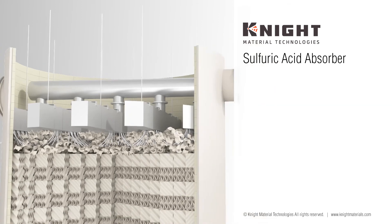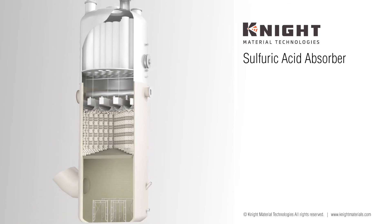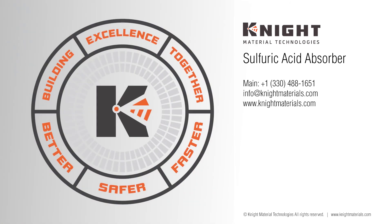Knight Material Technologies supplies random packing at any size. Finally, the top open doghouse section of the tower is lowered into place. Now that the tower is complete, sulfuric acid production can begin. Knight Material Technologies offers a comprehensive portfolio from manufacturing, engineering, project management, installation and inspection, providing a complete service package from start to finish.